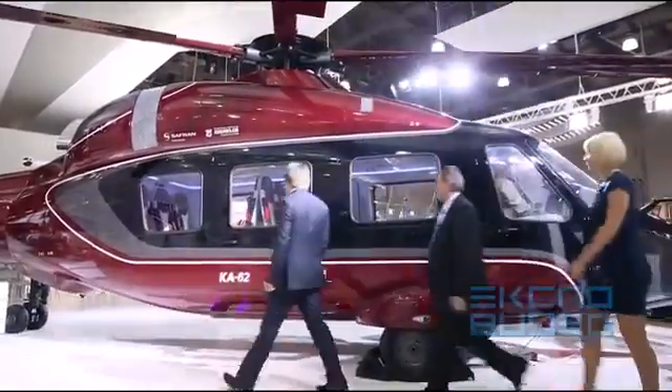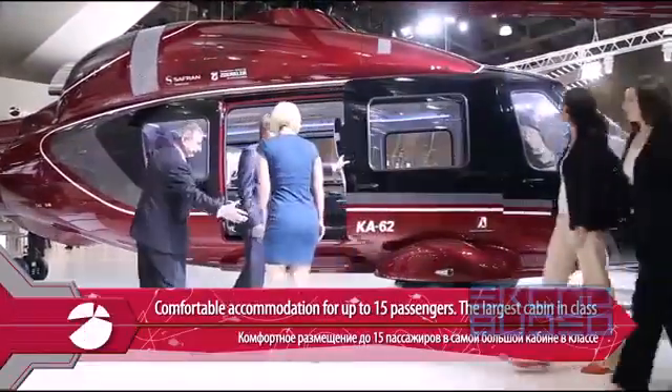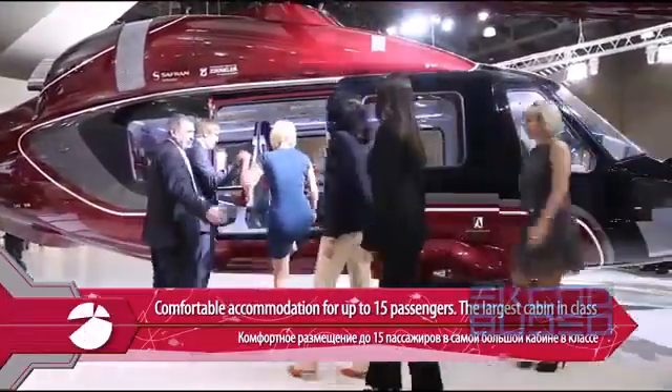The K-62's spacious cabin, the largest in its class, provides convenient seating for up to 15 passengers.